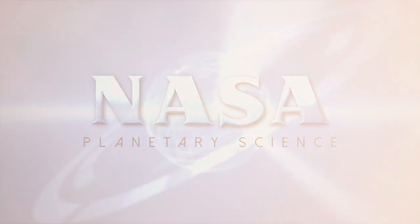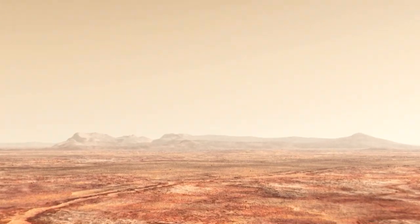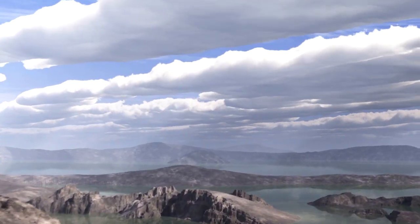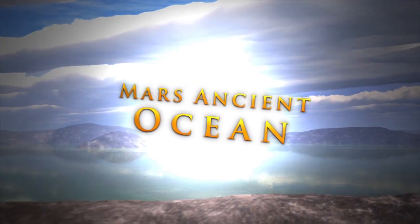Beneath the thin atmosphere of Mars lies an enigma — a desert landscape shaped by flowing water. In the distant past, Mars must have had a warmer, wetter climate. But scientists wonder: just how wet was ancient Mars?